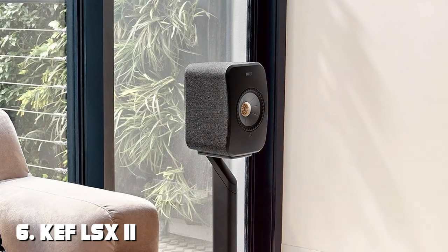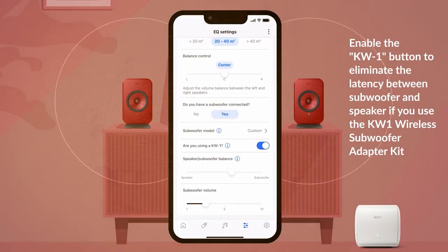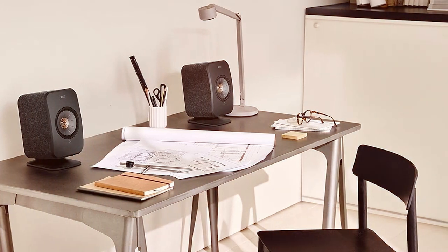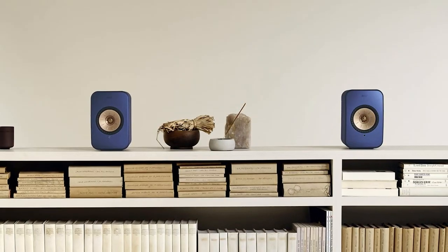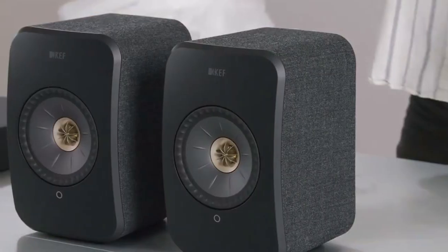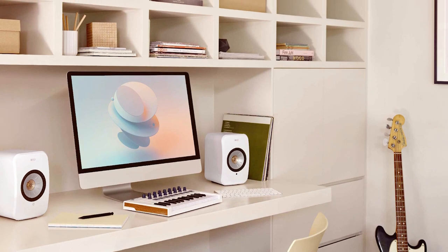Moving on to number 6, the KEF LSX II Wireless HiFi Speaker. Elevate your audio experience with this speaker designed for audiophiles, delivering stunningly clear and detailed sound that will captivate your senses. The LSX II features the latest Uni-Q driver technology, which places the tweeter in the center of the midrange driver for precise sound dispersion. This results in a wider sweet spot and exceptional imaging, ensuring that you hear every instrument and vocal with utmost clarity. With built-in Wi-Fi and Bluetooth connectivity, you can stream music from your favorite devices effortlessly. The KEF Connect app allows you to fine-tune the sound to your preferences, and you can even create a multi-room audio setup for a truly immersive experience.